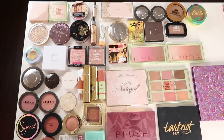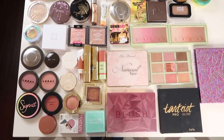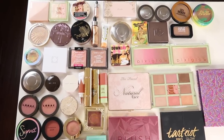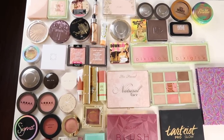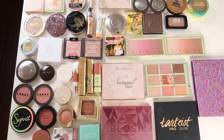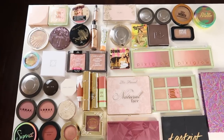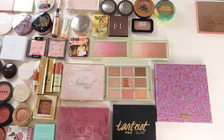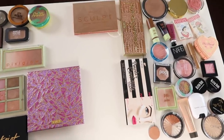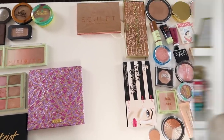So this is what I'm keeping from my blush, bronzer, highlighter, and face palette collection. Still a lot, but I feel like I did pretty good — I let go of quite a few things considering the overall size of my collection, so I'm happy with that. This little pile over here is what I am decluttering, including the Sculpt palette.